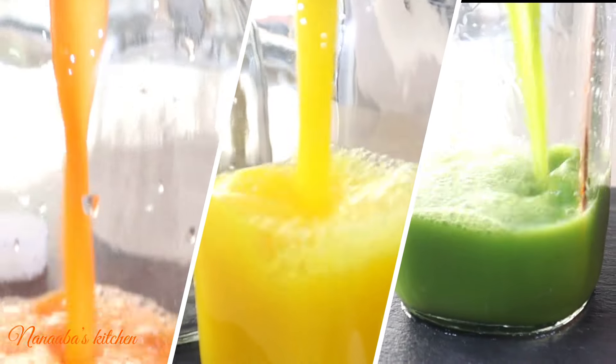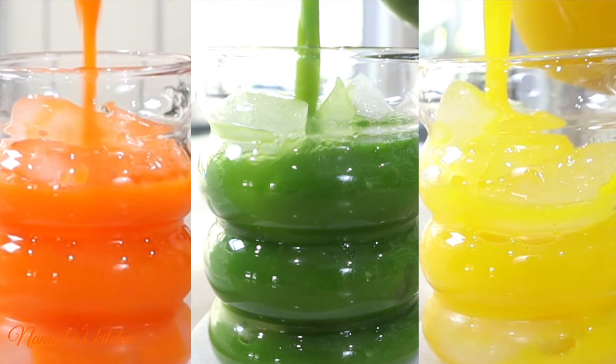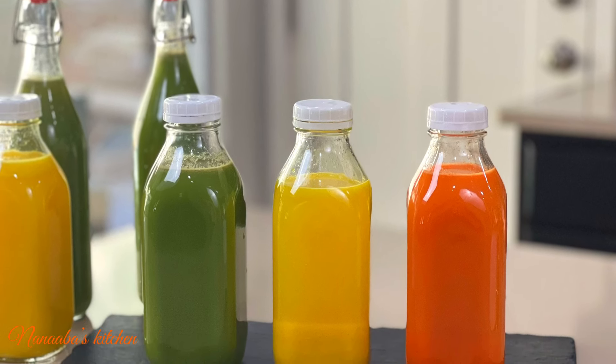Ginger once again brings its anti-inflammatory benefits — fantastic for you, friends! I hope you're inspired to try these juices. Thanks so much for watching. Make it a great day, and as always, have fun especially in that kitchen — juicing and all!